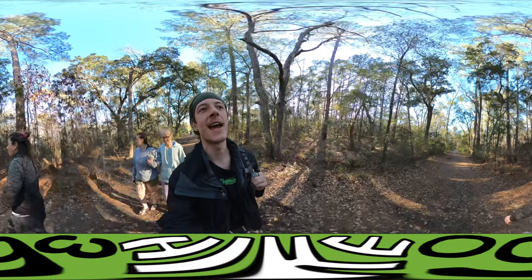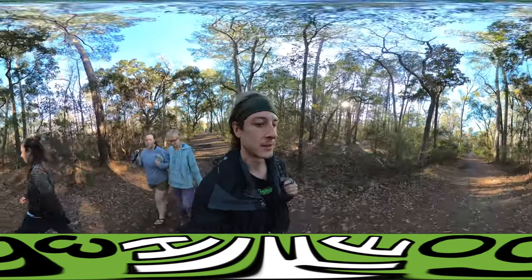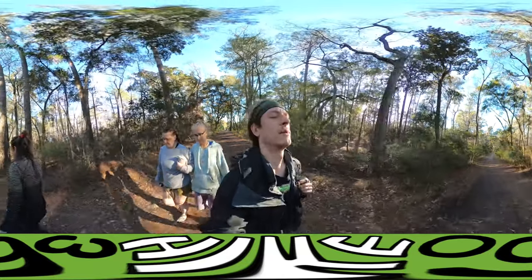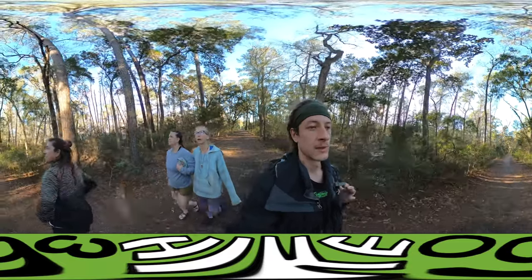We're also going to pass alligator ponds, so hopefully we see some alligator wildlife. A nice observation tower. Definitely going to be a nice intracoastal waterway. Also, Spanish moss everywhere. Yes, yes.